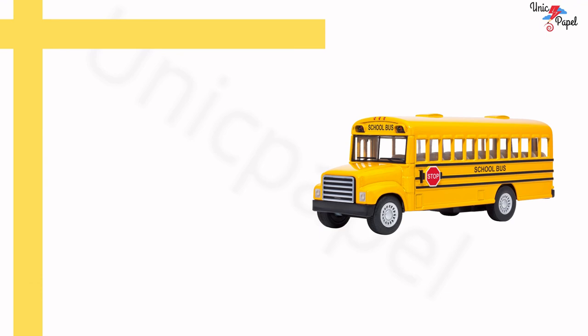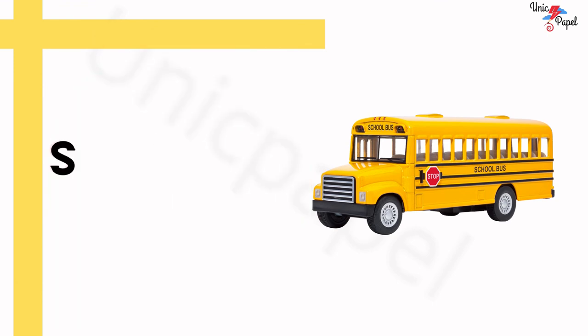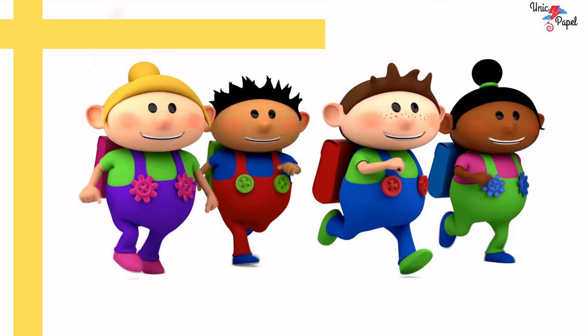Who is this? Who teaches us what is good and what is bad? Teacher! Awesome! Which vehicle is this that kids use to travel to school? School bus! Awesome! Excellent! Kids, now we all know school vocabularies. Keep practicing. See you in the next video. Bye bye!